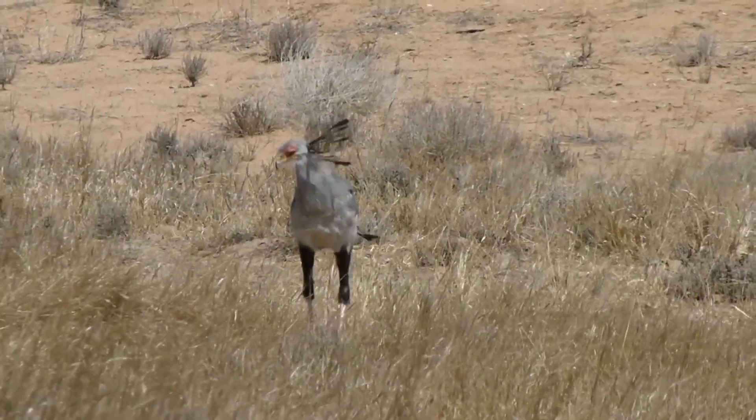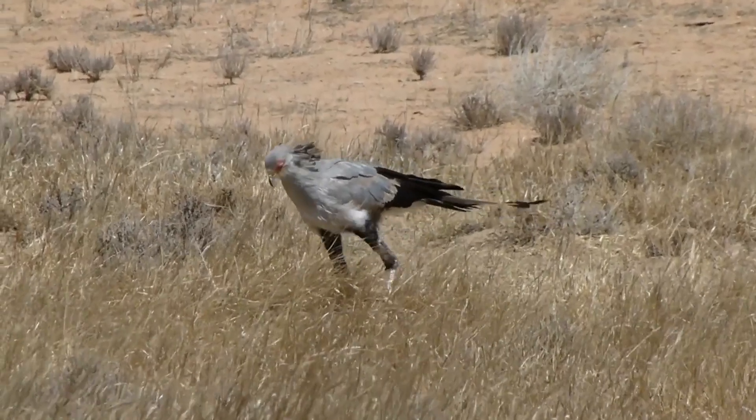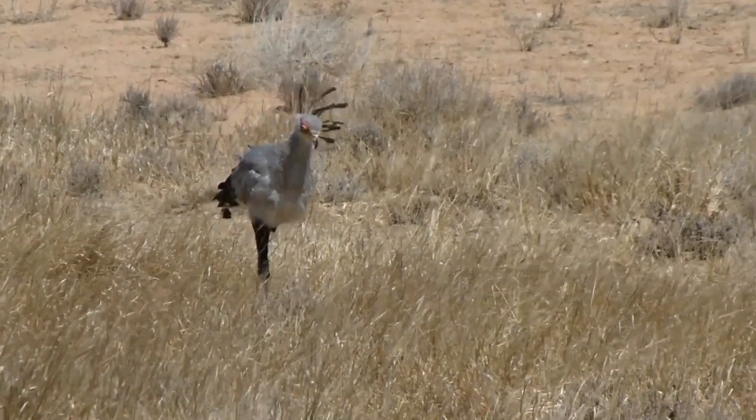Secretary birds are predominantly found in the grasslands and savannas of Africa, where they hunt for their prey on foot. They prefer areas with low vegetation, where they can easily spot their prey from a distance.